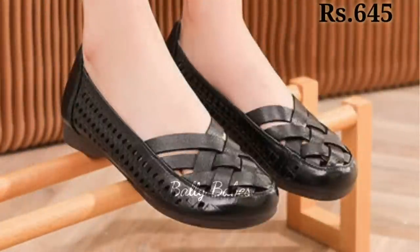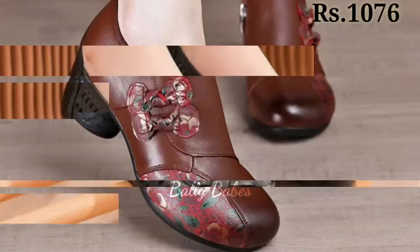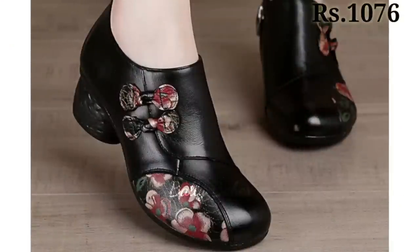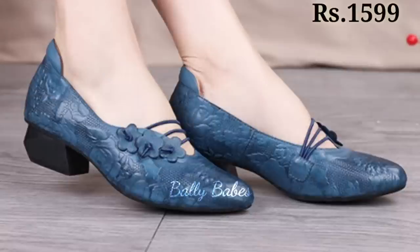You can find block heels in suede, leather, patent leather, and more, and they come in colors ranging from classic black and brown to bold and vibrant shades. Some of the most popular styles of block heels include ankle boots, pump shoes, sandals, and mules.